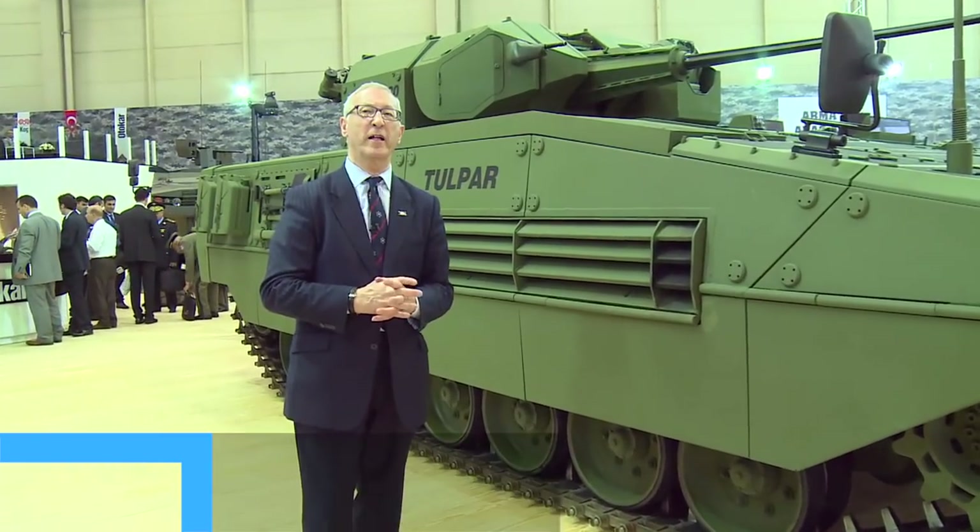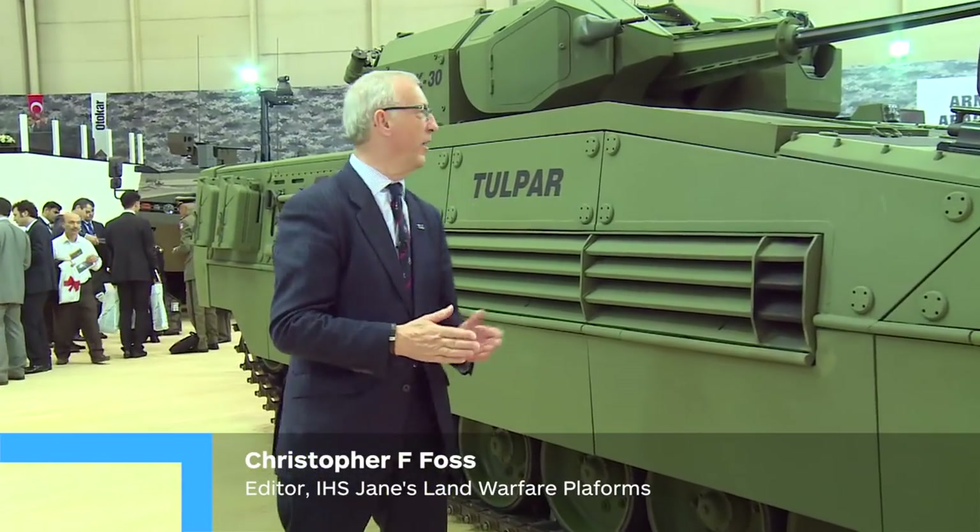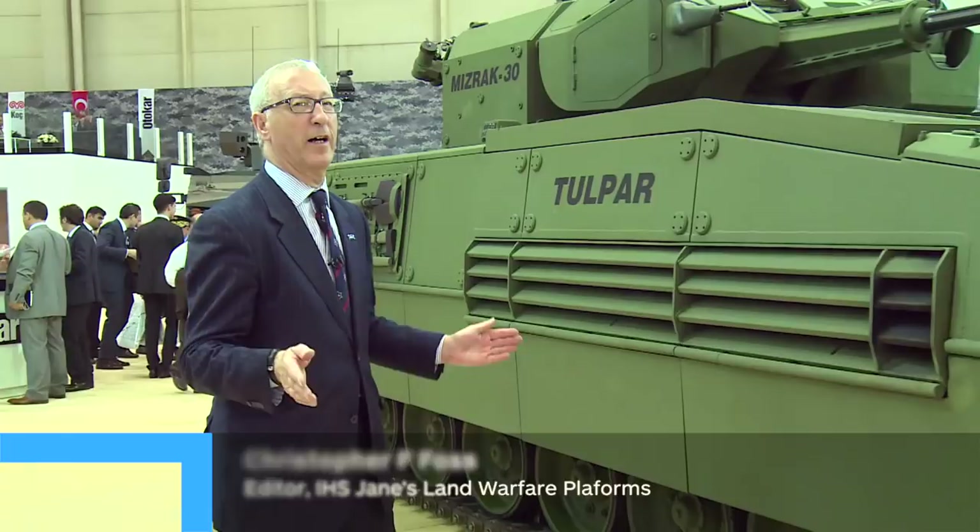Tupelar in the past have been known mainly for their complete family of wheeled armoured fighting vehicles. Two years ago they launched for the first time Tupelar.